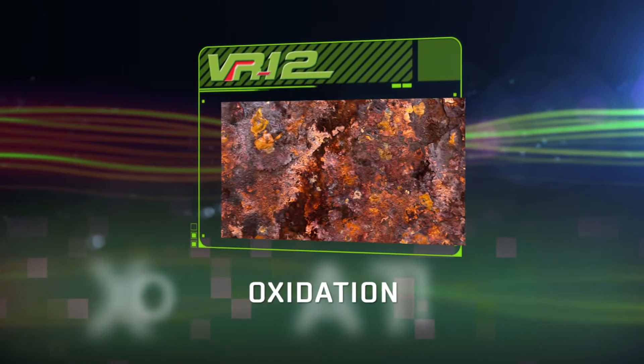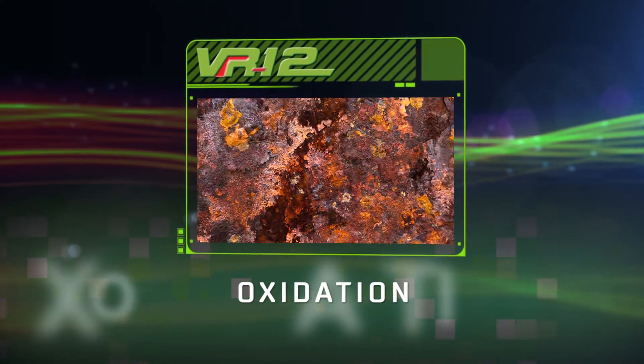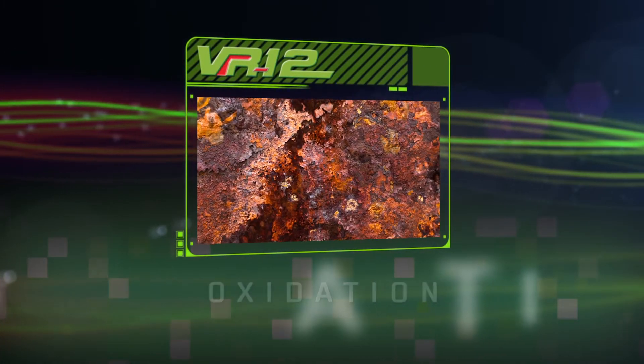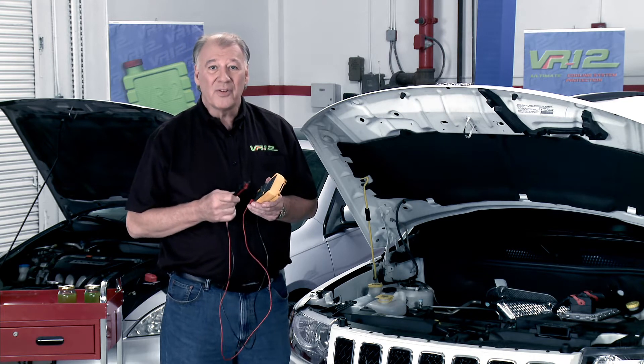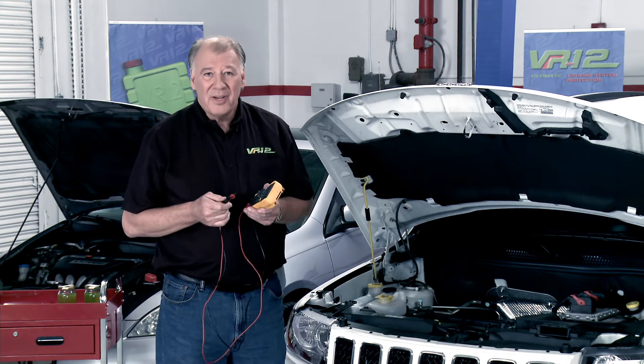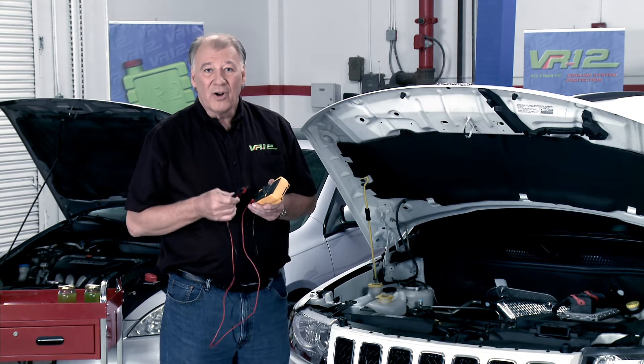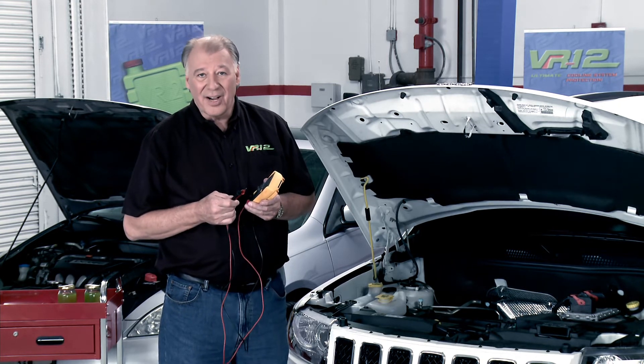Oxidation is an electrochemical process that occurs when metals are exposed to a water environment. During oxidation, the metal surface will begin to slowly dissolve. Since most cooling system components are manufactured with a combination of iron or steel, brass or copper, and aluminum, they're vulnerable to electrolysis and oxidation.